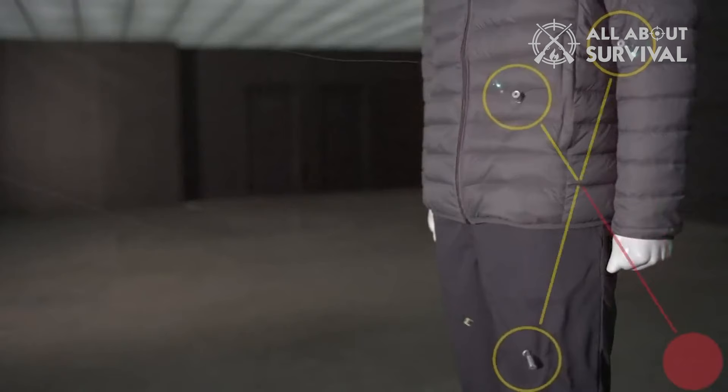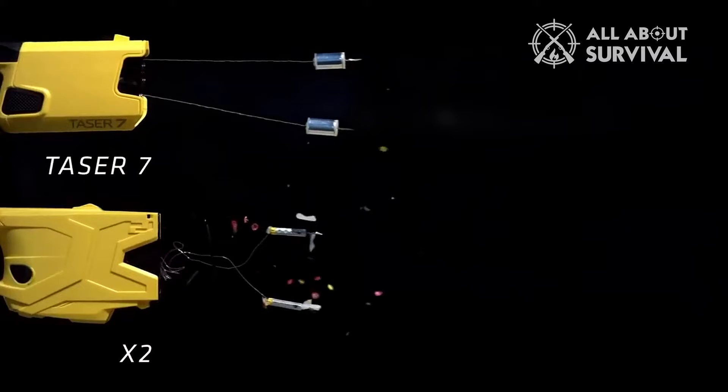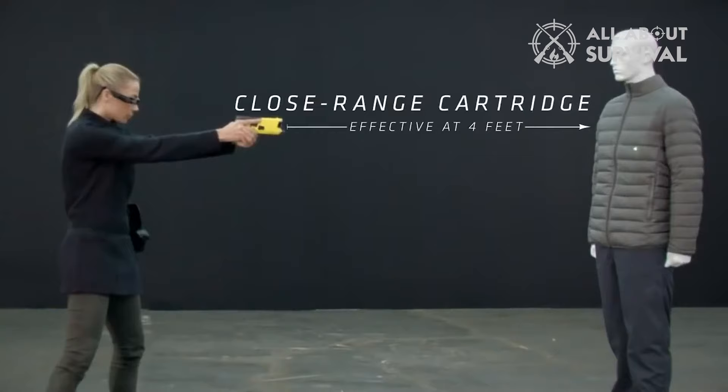The adaptive cross-connect technology is significant: if the first shot partially misses the target, a second successful shot will activate all connected probes. A major advancement in this model is the close-range cartridge, which is effective from 0 to 12 feet, overcoming the distance limitations of older models. This feature, along with a quicker cartridge reload and the addition of a warning arc, makes the Taser 7 a formidable tool for personal defense.